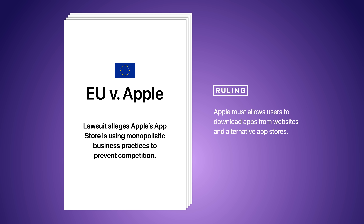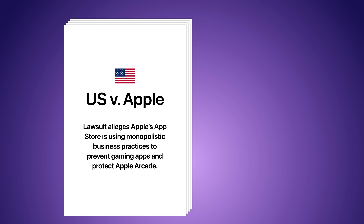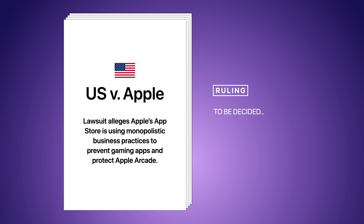Not only with Android, but with other app stores that would be offering emulators as soon as developers could make them. To add even more pressure, Apple was facing a lawsuit from the US government, alleging that they restricted certain gaming apps from their store in order to prevent competition and protect Apple Arcade.